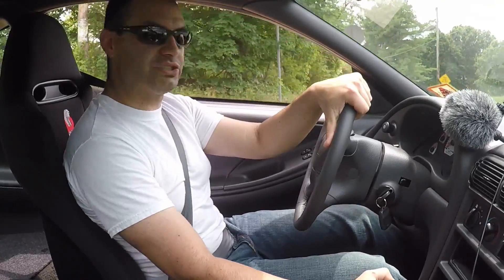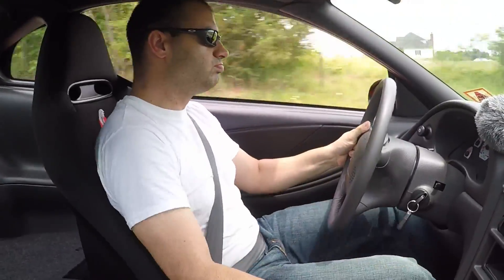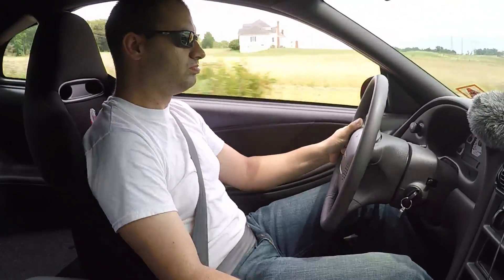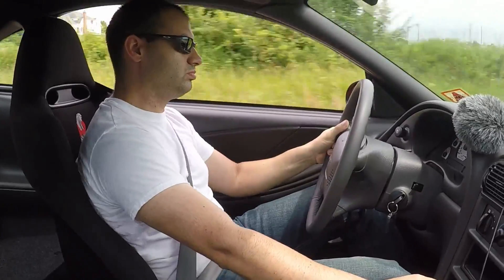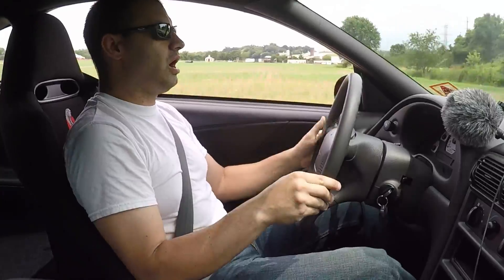I'll give you a little sound of this thing — I'll make sure no one's around. It picks up pretty good.